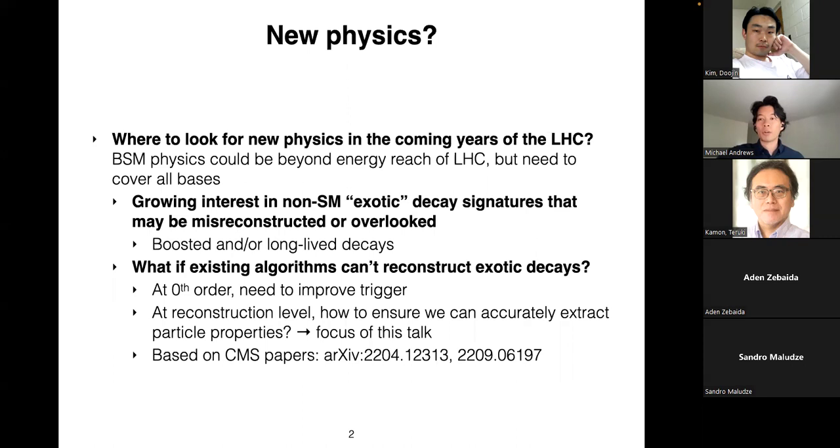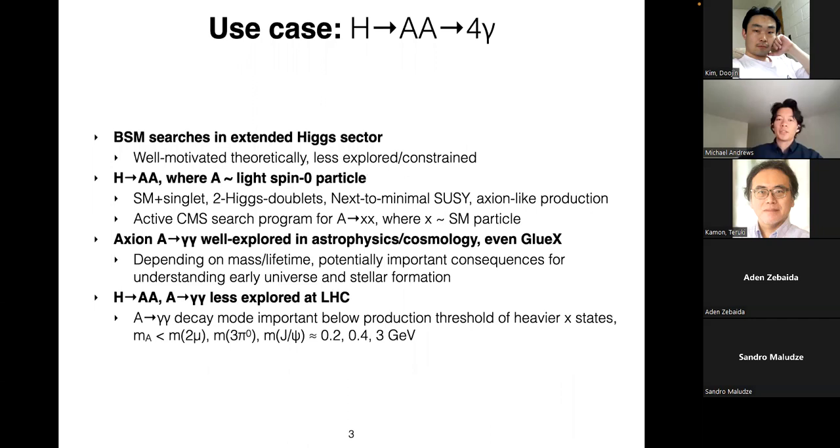For more detail, I refer you to two CMS papers. The first focuses mostly on the end-to-end physics reconstruction technique, and the second focuses more on applications to a physics analysis — it just came out on the archive today. As a use case to illustrate reconstruction challenges, we use the exotic decay of the Higgs to two light particles AA, where each AA goes to two photons. Many of the challenges found in this analysis are common among many boosted and exotic searches, so the conclusions are fairly general.